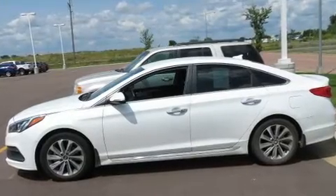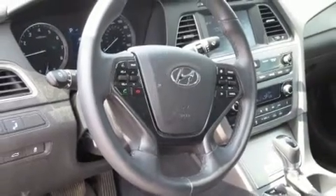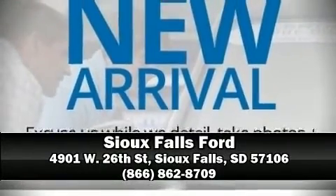This car was designed with safety in mind, allowing you to drive with even greater assurance. Our team is professional and we offer a no-pressure environment. Call now to schedule a test drive.